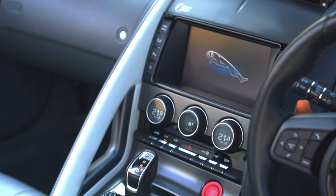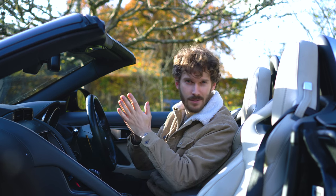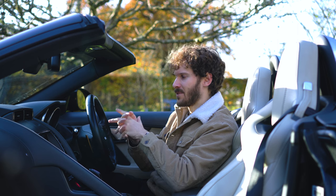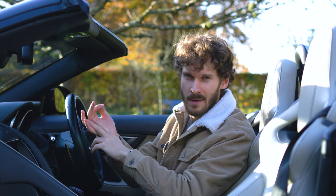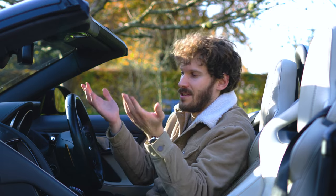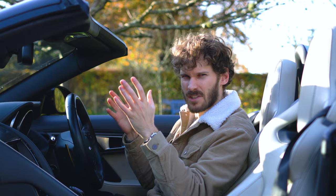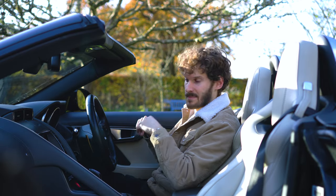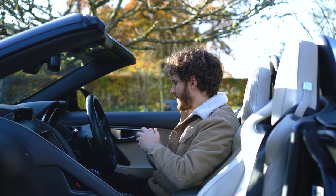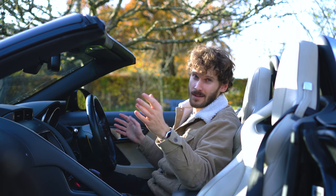The head unit — the brains of the car — always carries the risk that when you don't go the Android Auto and Apple CarPlay route, it's a matter of time until it ages. The owner Matt tells me that the navigation is fine — not Google Maps good, but fine. It got him here today, music connects to phones. It does what you need it to do, though that interface is going to age. Overall, very impressed. These air vents go up and down — a nice little touch — and the seats adjust in every direction. It's a good place to be, and I think I'm ready to take this thing for a drive.